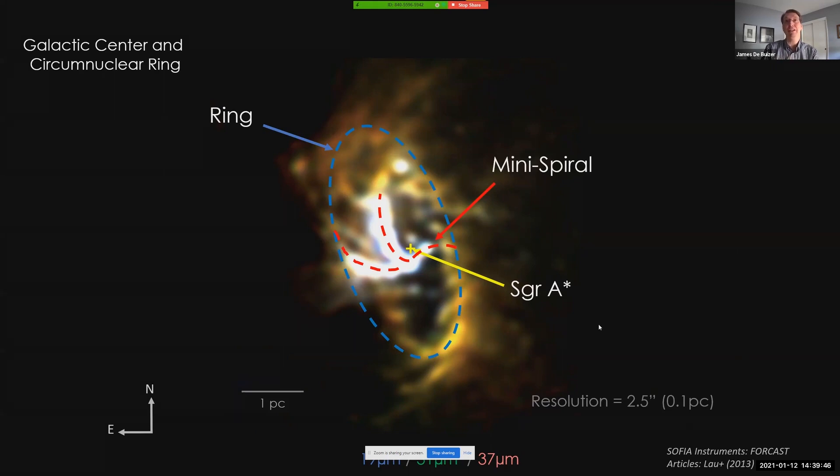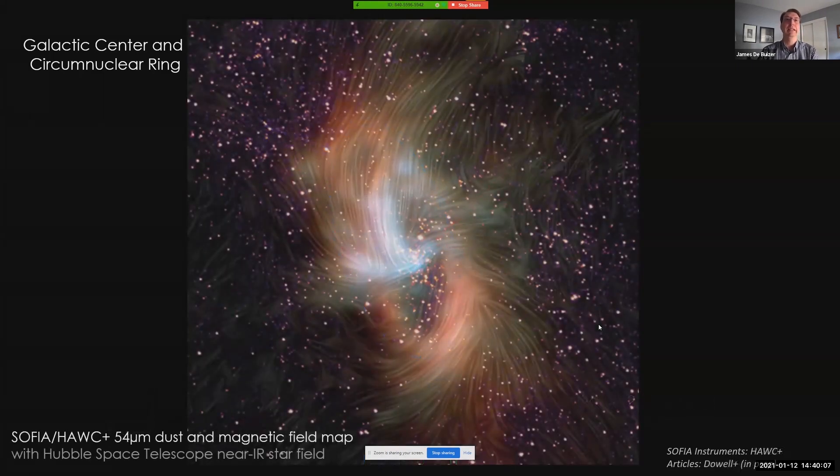That's where data from an additional SOFIA instrument, a polarimeter named HAWC+, can help. Far-infrared polarimeters like HAWC+ have the ability to map out magnetic fields traced by dust grains that align with those magnetic fields and emit polarized light in the far-infrared. This allows us to visualize the magnetic field in the galactic center, and we see that the magnetic field lines do indeed lie along and trace the mini-spiral arms. Because it's easier for material to move along magnetic field lines rather than perpendicular to them, these data reinforce the idea that these arms are streams of material in highly extended orbits, channeled by magnetic fields into orbit around the supermassive black hole.